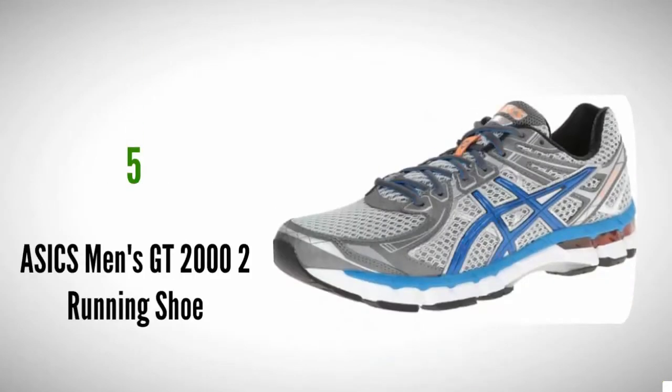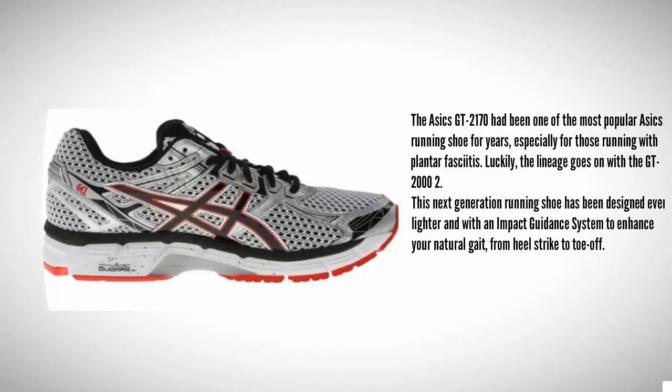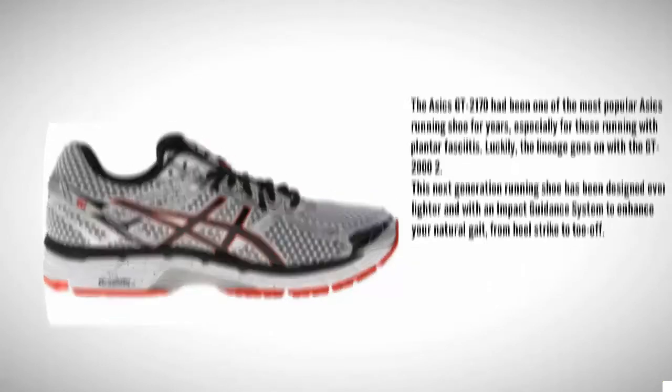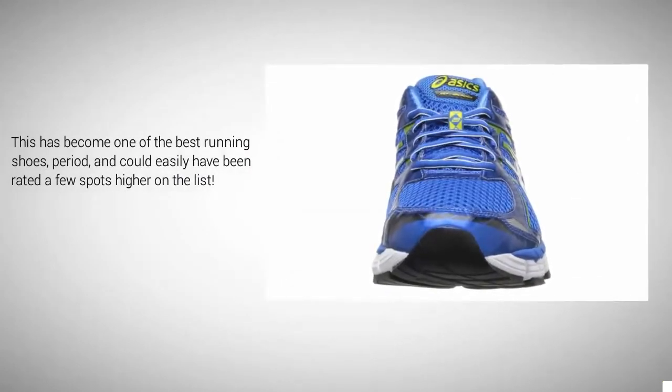Starting our list at number 5, the ASICS GT 2170 has been one of the most popular ASICS running shoes for years, especially for those running with plantar fasciitis. Luckily, the lineage goes on with the GT 2000. This next-generation running shoe has been designed even lighter and with an impact guidance system to enhance your natural gait from heel strike to toe off. This has become one of the best running shoes and could easily have been rated a few spots higher on the list.